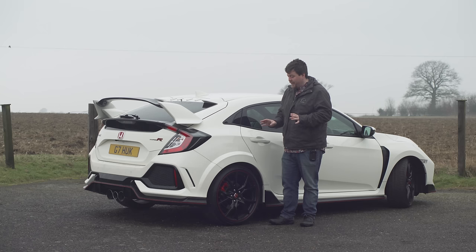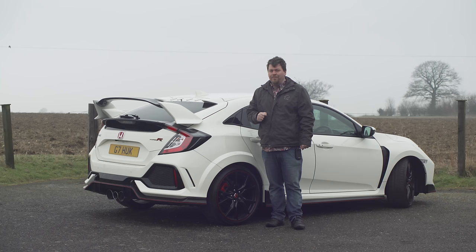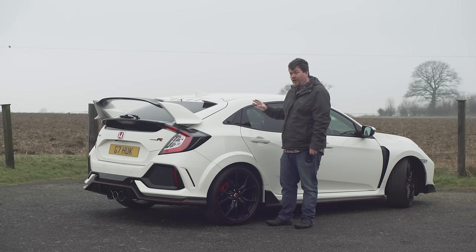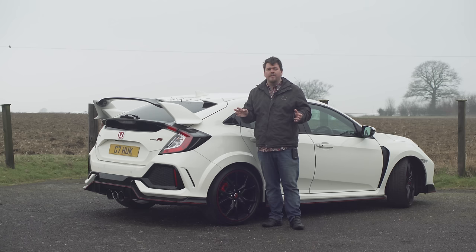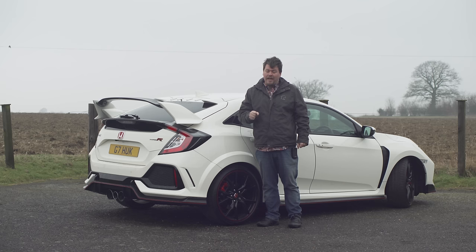Now Honda diehards might be sat there going, oh yeah but the FD2 had a fully independent setup as well — yes it did, but we never got that car. You'll also see this huge rear wing, and it along with the rest of the car's looks have certainly divided opinion, but I kind of like it — and I like it because it works. This car is the only car in its class to produce actual downforce, or as Honda politely term it, negative lift. How much the car produces I couldn't say — I don't think it's really much — but if you've ever done any high-speed driving on the autobahn, you'll know that the difference between having a little bit of lift and a little bit of downforce can be quite significant.